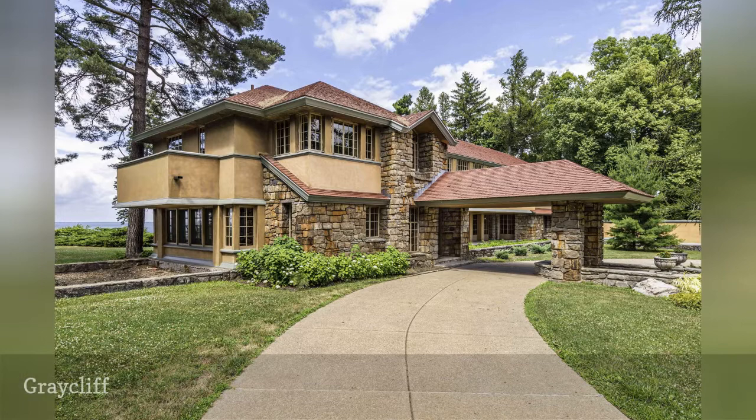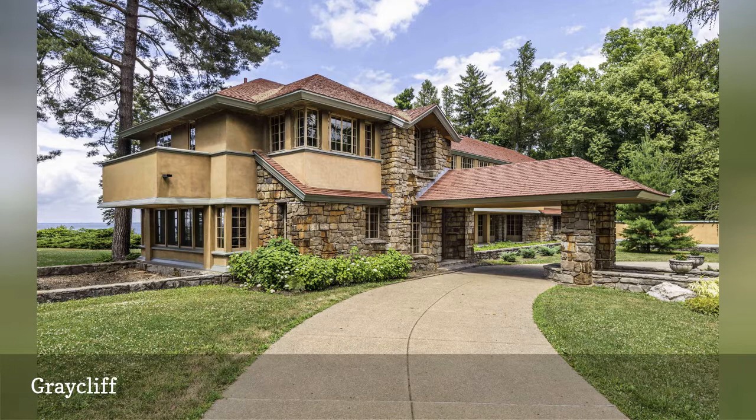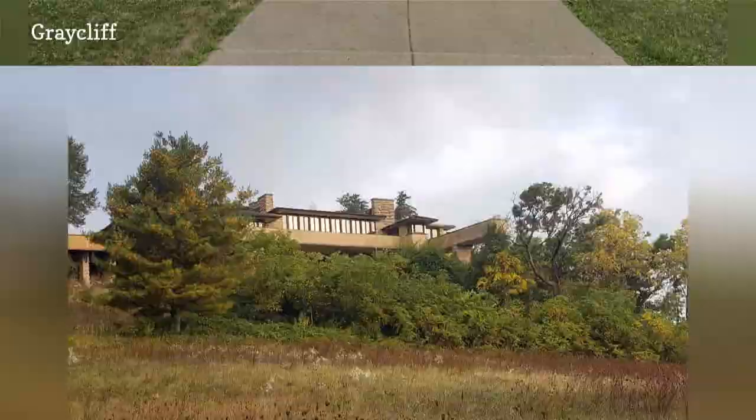The main residence on the summer estate of Greycliff was built between 1926 and 1931 for Isabel R. Martin, the wife of industrialist Darwin Martin, as a family summer home. Located on a bluff overlooking Lake Erie in Derby, New York, the organic-style house is often referred to as the jewel on the lake.